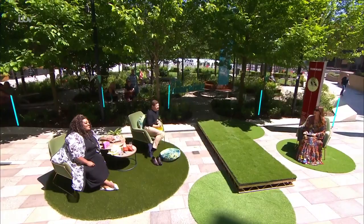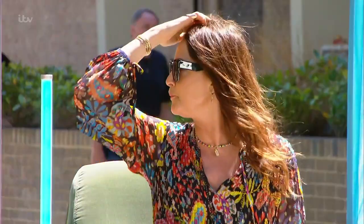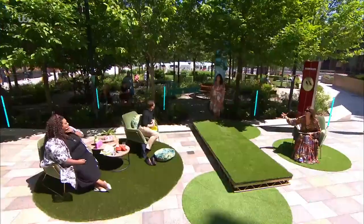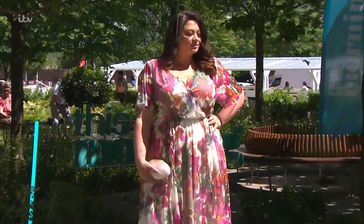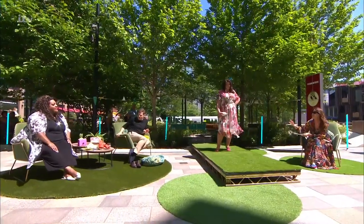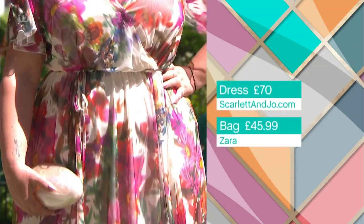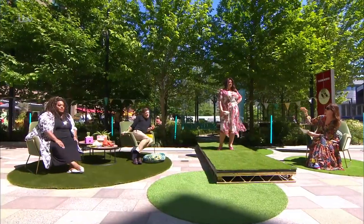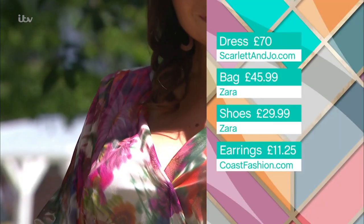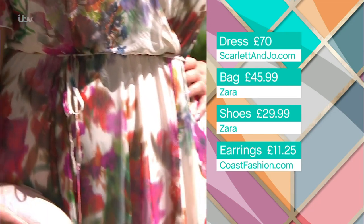Next we have our any-occasion dress on the beautiful Kate — great for a wedding, birthdays, events. This is from a great brand called Scarlett & Jo. They've really nailed designing for a fuller figure, going from a size 16 to a size 32 with great shapes and great prints. This dress has a little shoulder pad detail which accentuates your shoulders and makes your waist look even smaller, and it's got a great wrap detail — uber flattering on a fuller bust.